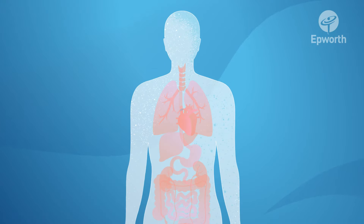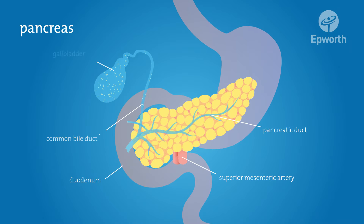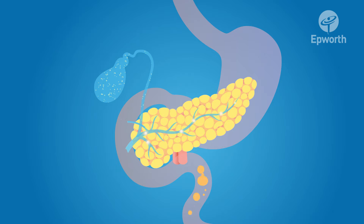The pancreas is a large gland located in the abdomen, surrounded by the stomach, liver and spleen. The pancreas has two main functions: an exocrine function, which helps the body digest food and absorb nutrients, and an endocrine function, which helps control blood sugar levels.